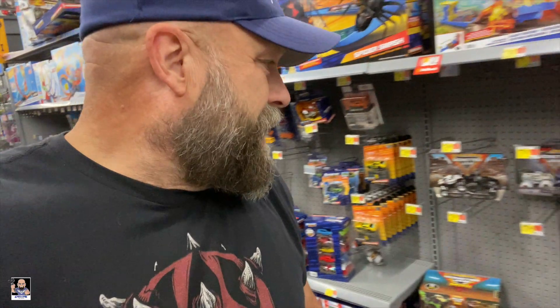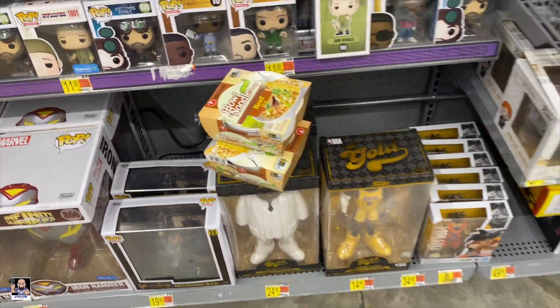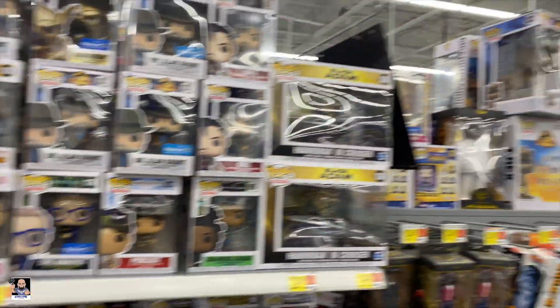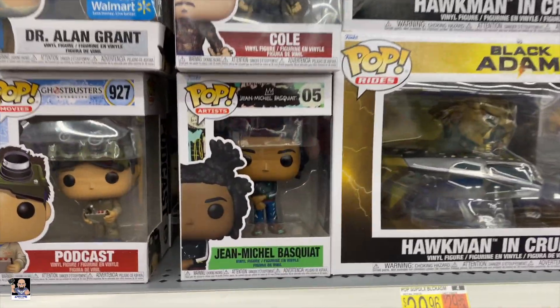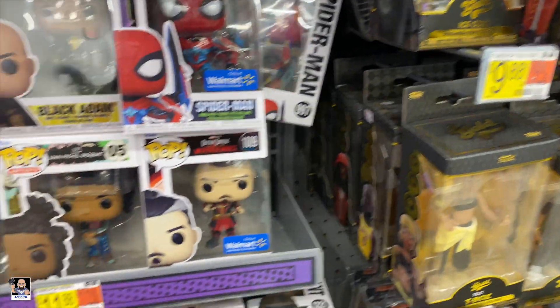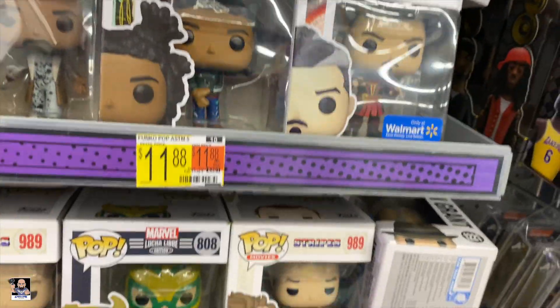I've looked through the die cast section — nothing really jumping out. It's pretty much the same stuff. I think for now we're going to head back to electronics. They've definitely put out a lot of pops, because they are like everywhere. I've not seen this one. There's the Spider-Man little mech right there. Big shout out to Matias for hooking me up with the chase on that one.